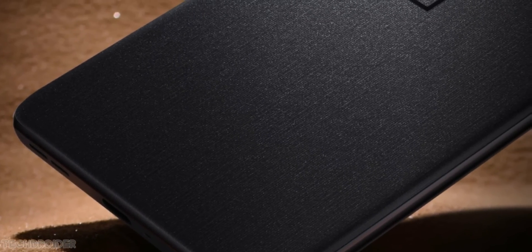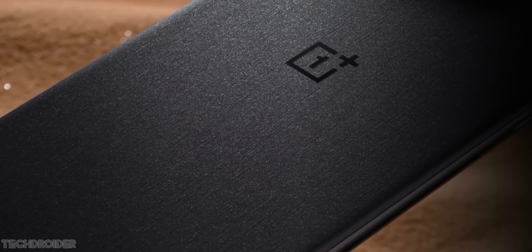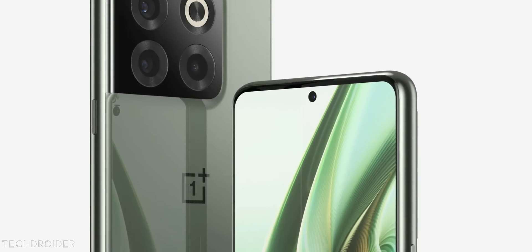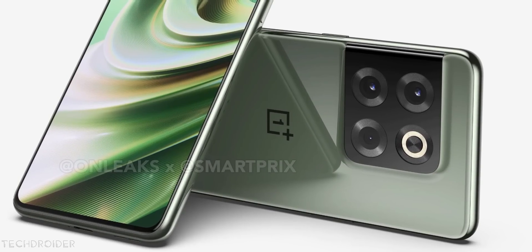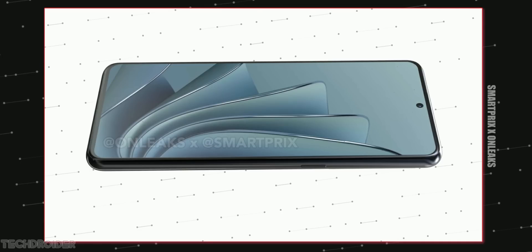The OnePlus 10T comes in Moonstone Black and Jade Green. It will have some texture on the rear finish, and the overall design language is similar to the OnePlus 10 Pro — same squarish camera module, but this time the edges are not sharp. It's somewhat like the Oppo Find X5, so a nice design.